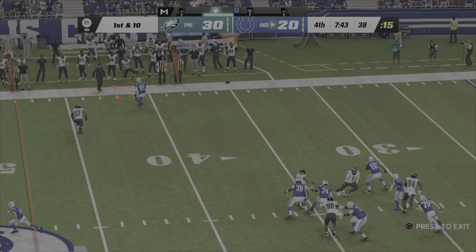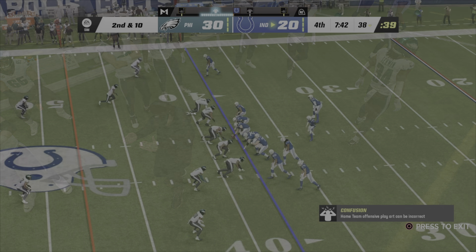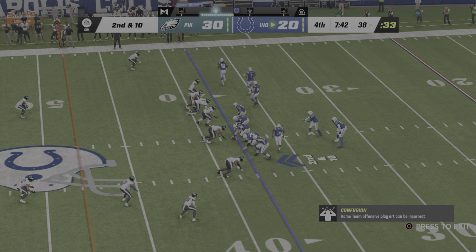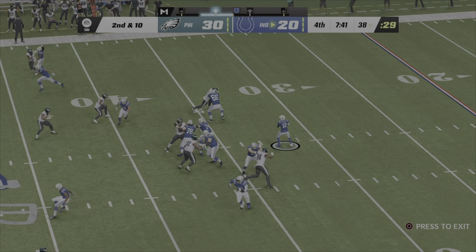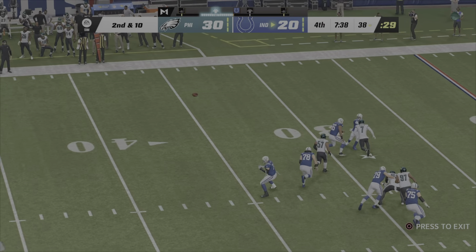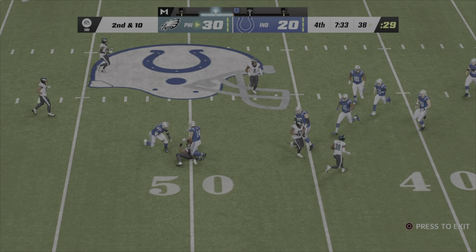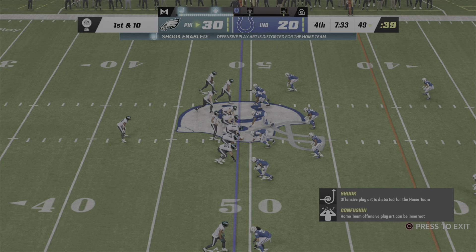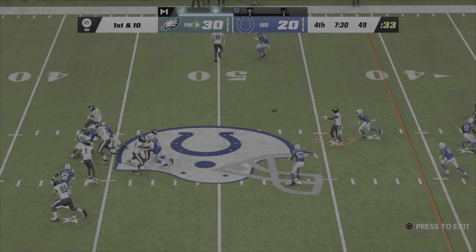Robinson looks to throw — caught on the right sideline but out of bounds, second down. He tries again with the arm on second down — throws across his body and it's intercepted. The Eagles are going to have great field position, returned just shy of midfield. Eagles offense set to begin their next drive — fourth quarter, two-score lead, and now the ball back after the pick.